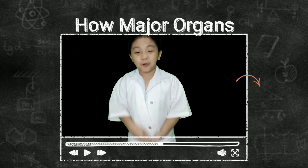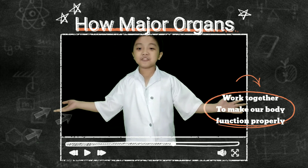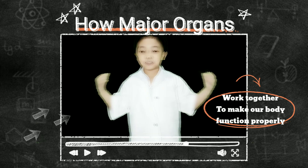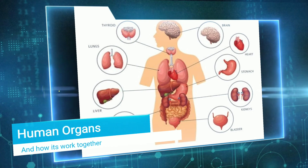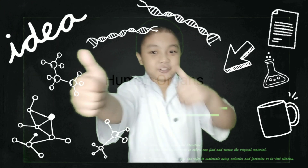Hello, guys! I'm Luan. In this video, we will learn together how the major organs of the body work together to make our body function properly. Are you ready? Let's do this!